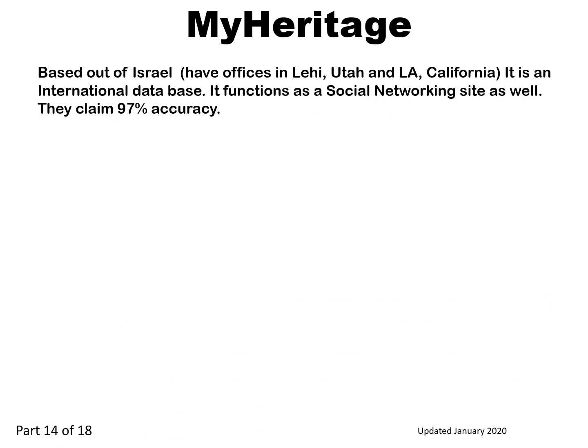MyHeritage is based out of Israel. They have offices in Lehigh, Utah and LA, California. It is an international database. It functions as a social networking site as well, and they claim 97% accuracy.